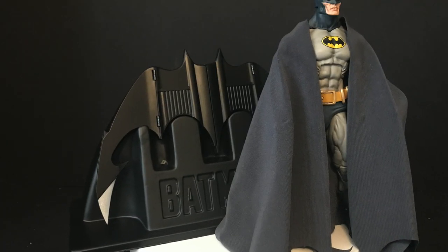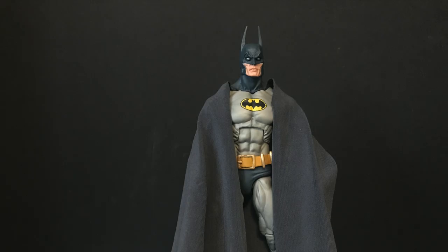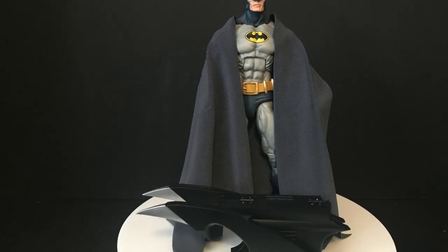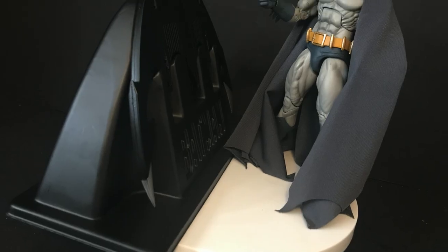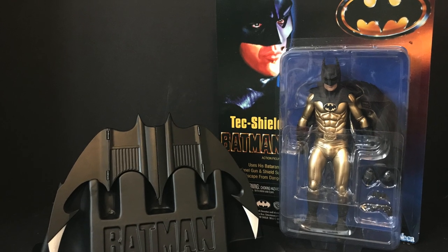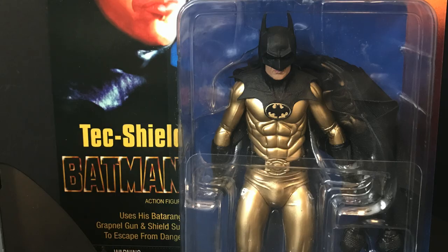If you've got a Batman collection, the NECA Toys Batman from the Alien vs. Batman/Superman vs. Predator line looks amazing standing next to it. If you have any of their Batman 89 figures or ones from Kenner, you're going to rock it. And if you've got the Tech Shield Batman from NECA Toys, heck yeah — this is going to look good sitting right next to it.